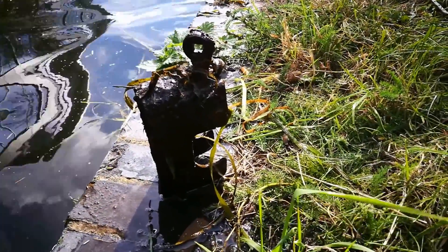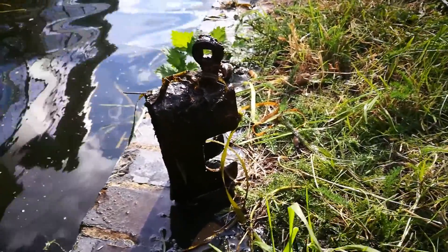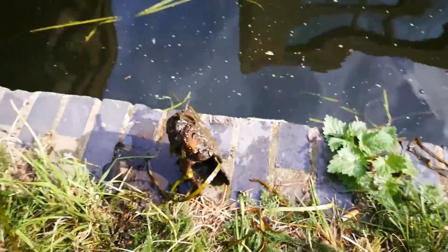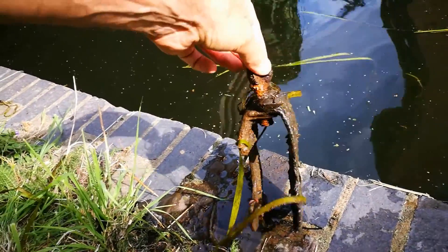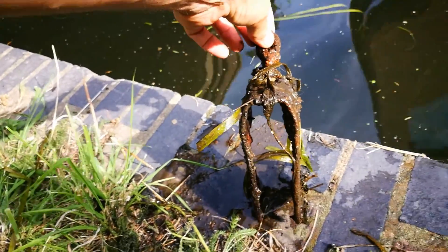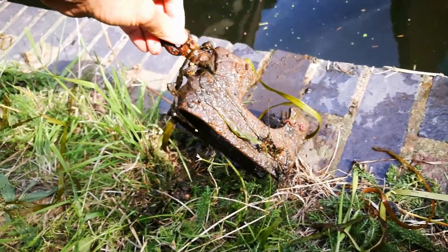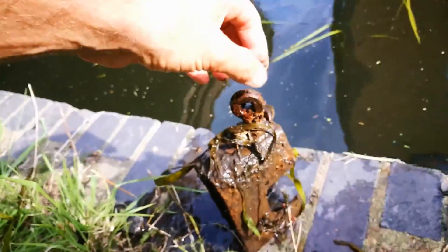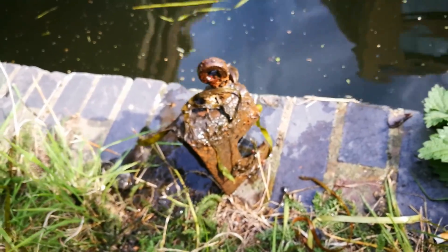We had a few goes and found nothing — literally nothing. This is about the sixth throw and this is what we've pulled out. What do you think it is, guys? I think it's something you put on your bike — Leo thinks it's something to do with the bicycle wheel. I do not know. It's got a little loop here and a thread, but we're just not sure. We'll try for a few more throws.